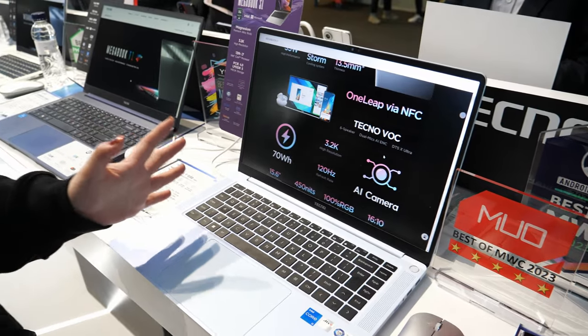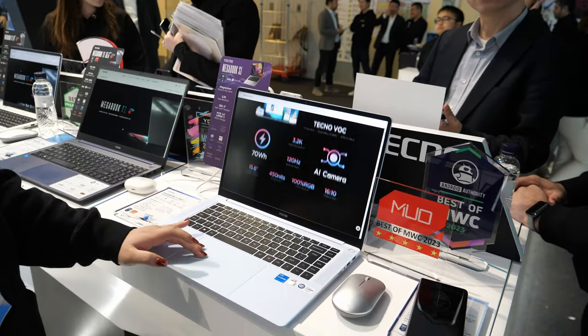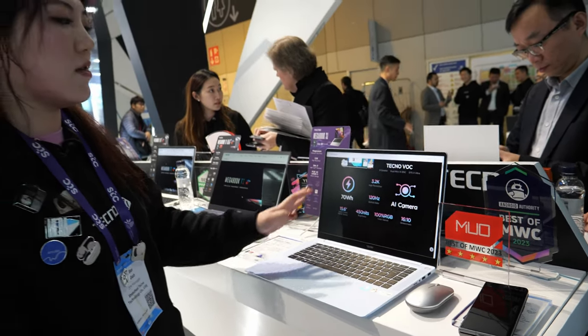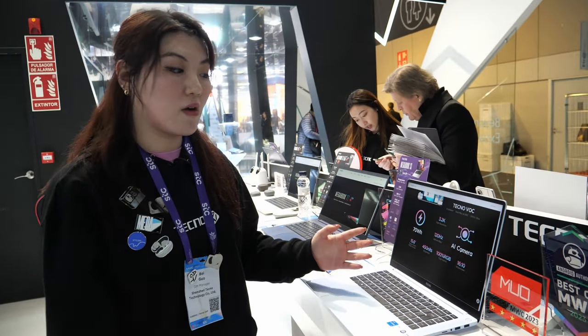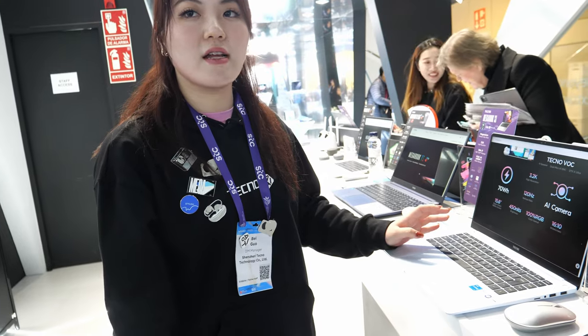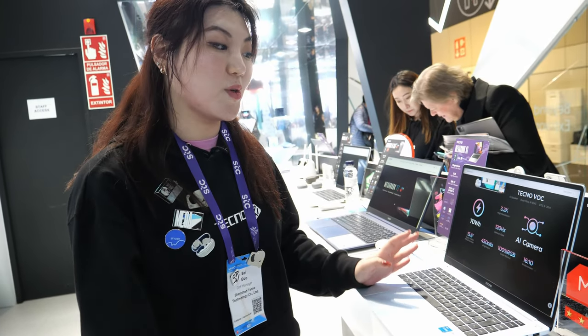We also have a technical AI camera system, offering AI meeting support with voice pickup — human voice AI pickup. It's really convenient for a business or creative person to use this laptop.